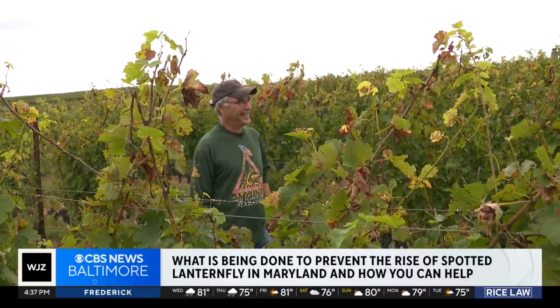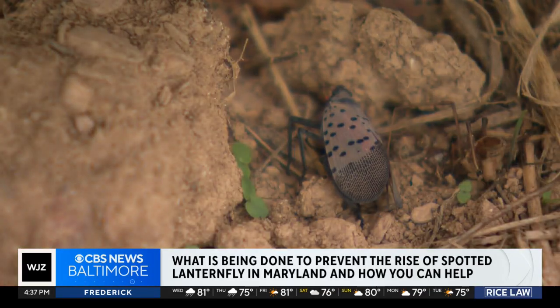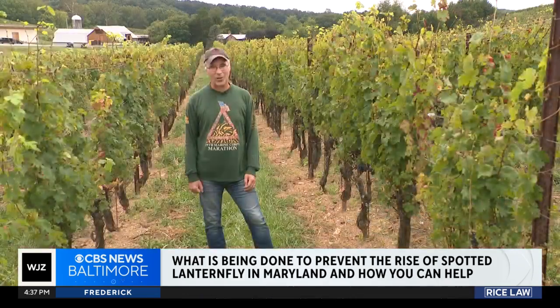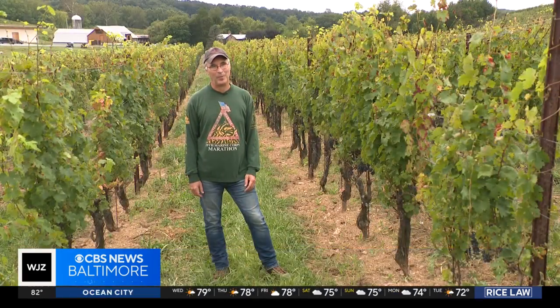Ed Boyce, one of the owners of Black Ankle Vineyards in Mount Airy, says the bugs are still a problem but they remain optimistic. Just know that we're all trying to deal with it as best we can, and help us by buying local.